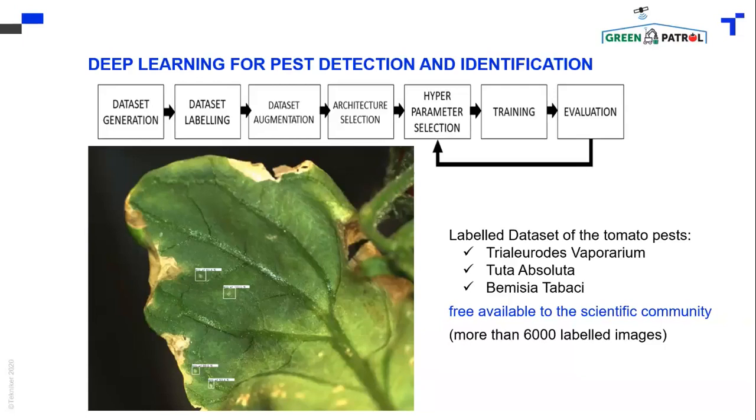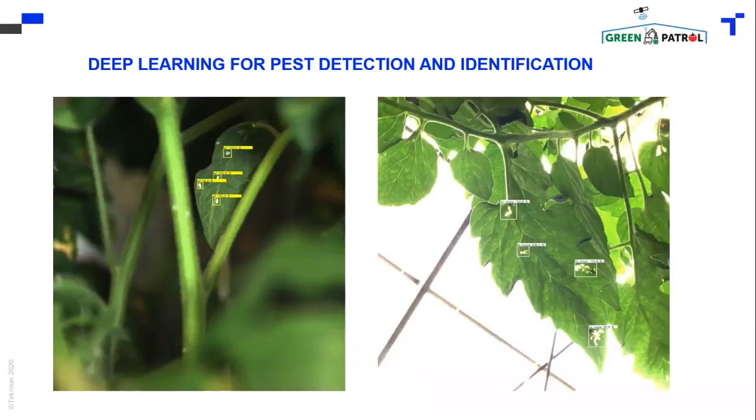This is something that this project has contributed to the scientific community, because it is quite hard work. Here you can see the detection of eggs in the initial state on the leaf of the tomato plant. But we can also detect the insects and bugs, as you can see in the left image, and also the damage that these pests can produce in the leaf, as you can see in the right image.